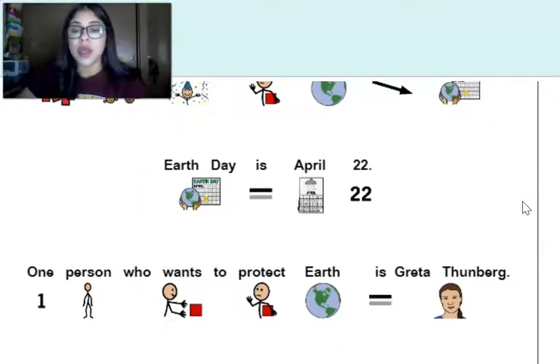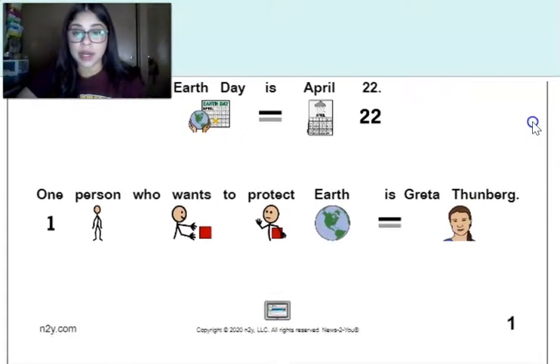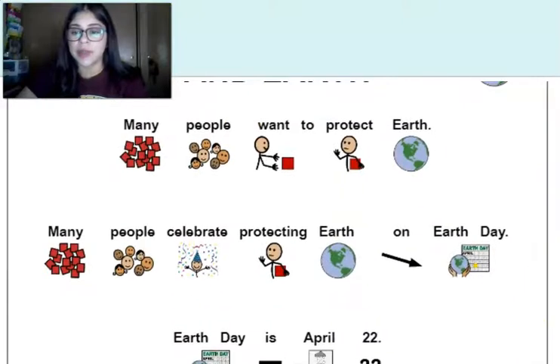One person who wants to protect the earth is Greta Thunberg — she's our main character. We're going to turn the page now.